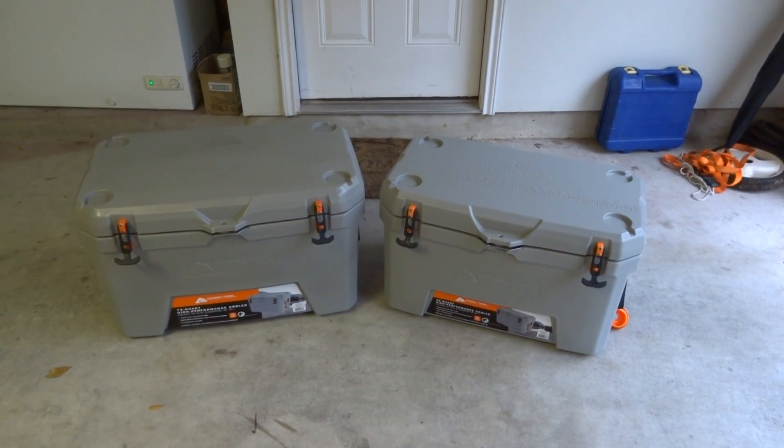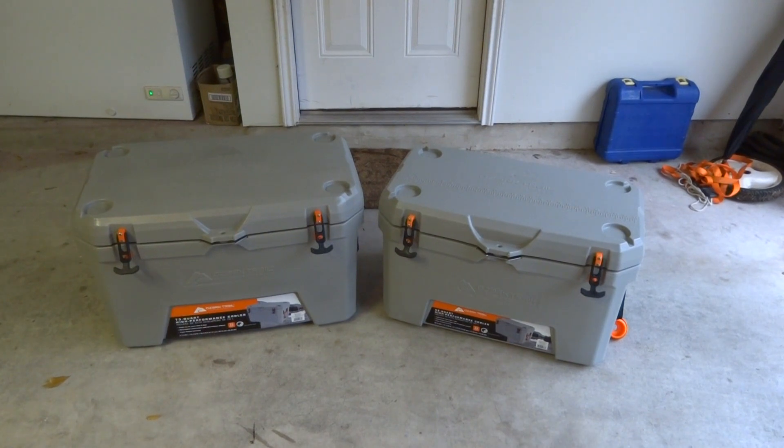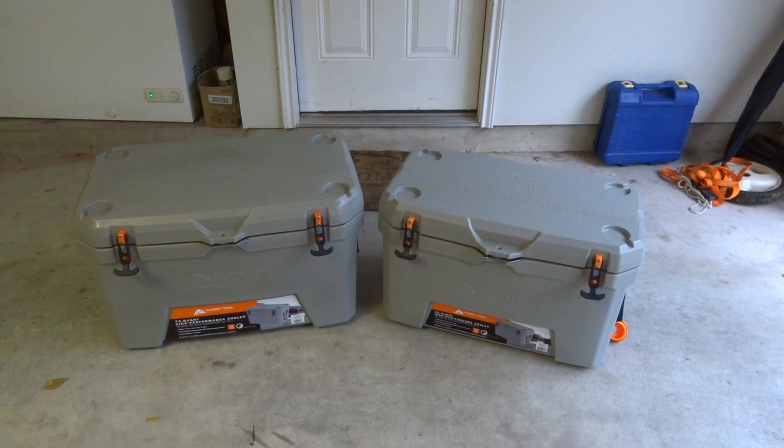We're going to go over a little cooler review. I just got these in the mail — this is an Ozark Trail 52 quart high performance cooler on the right and an Ozark Trail 73 quart high performance cooler on the left. You can kind of see a little bit of size difference obviously with the bigger cooler.